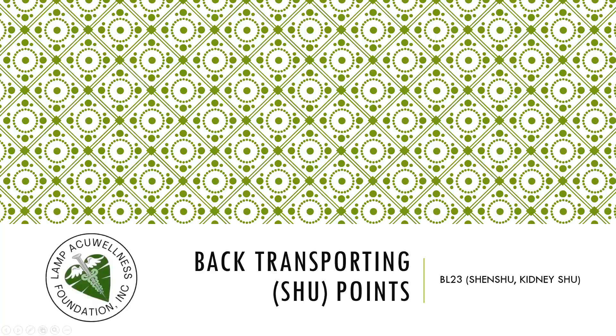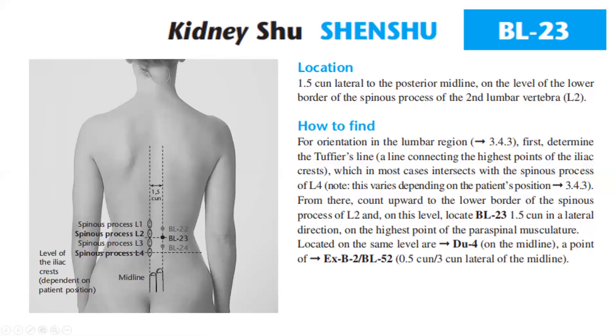Bladder 23 location is 1.5 cun lateral to the posterior midline, on the level of the lower border of the spinous process of the second lumbar vertebra L2. To find orientation in the lumbar region, first determine the Tuffier's line, a line connecting the highest point of the iliac crest, which in most cases intersects with the spinous process of L4.